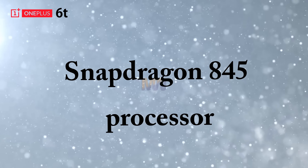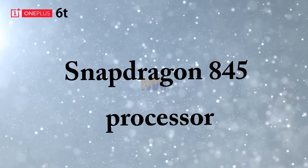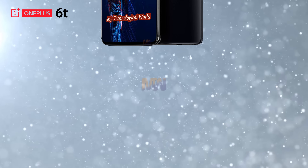The 6T will feature a Snapdragon 845 processor and either 6GB or 8GB of memory, along with three different storage options. The image of the listing also teases a third camera on the back of the phone.